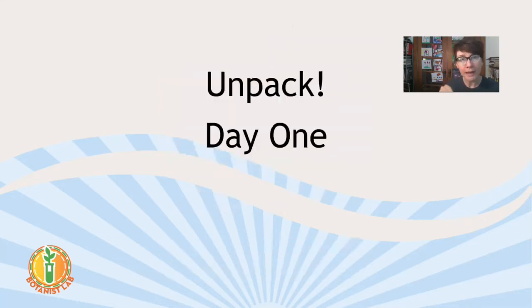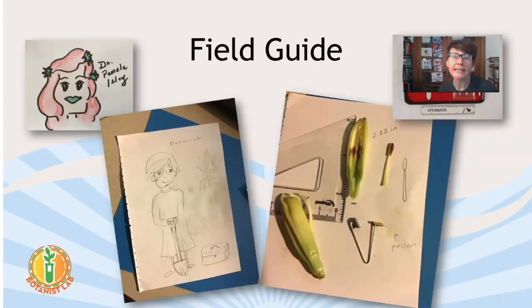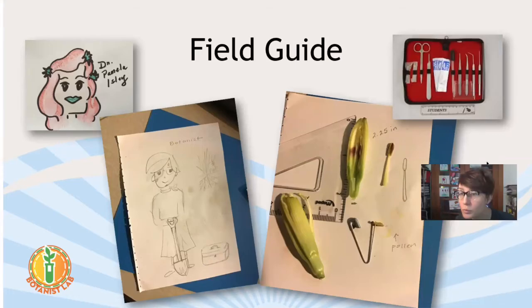Now let's look in your bags. Inside your red backpack you should have a little brown paper bag that says Day One on it. Dump it out — you should have a bunch of supplies. What I think is going to be one of the most important things is the little notebook — that's your field guide that you're going to create. In your field guide for the first day, put your name on the inside so it's yours. Then start thinking and drawing and doodling. I did a doodle of one of my favorite botanists, Dr. Pamela Isley — you may know her as Poison Ivy. It's a Lego minifigure.